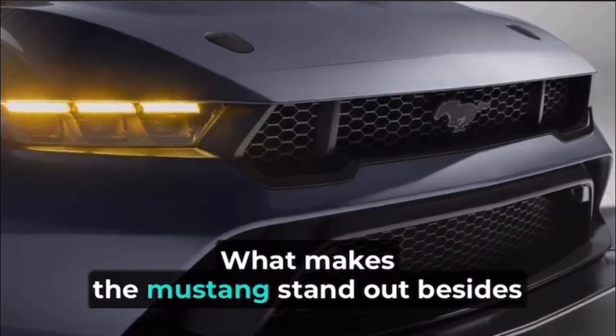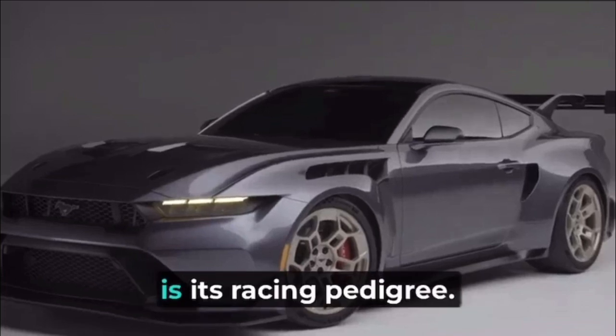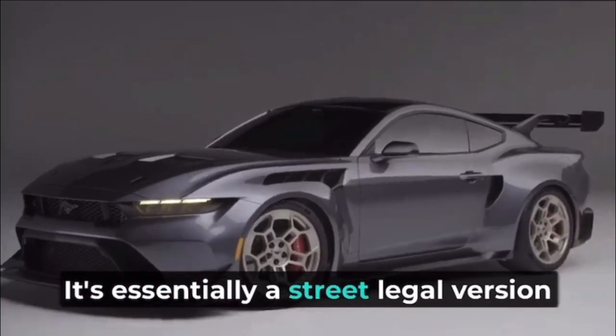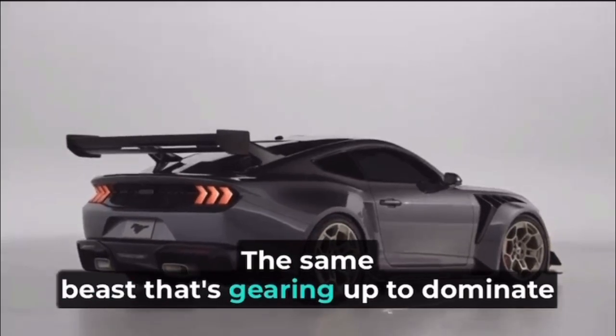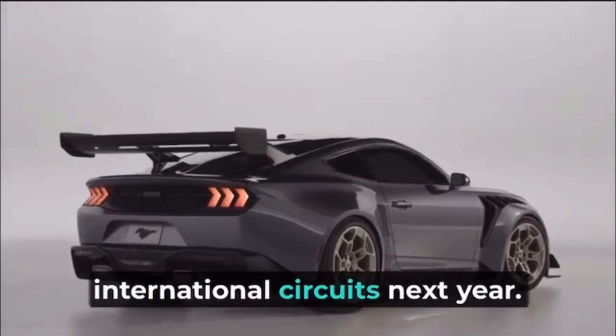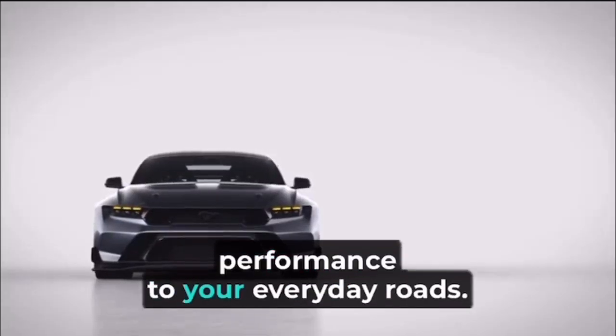What makes the Mustang GTD stand out, besides that insane 800-horsepower engine, is its racing pedigree. It's essentially a street-legal version of the Mustang GT3 racing car — the same beast that's gearing up to dominate international circuits next year. Ford wanted to bring that track-ready performance to your everyday roads.